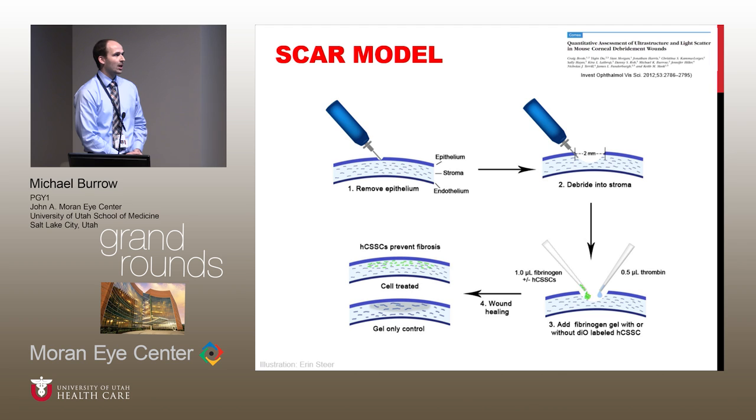With the delivery model, right after we'd done that second pass to create further debridement, we could add a suspension of those human corneal stromal stem cells in fibrinogen. We could then solidify that or create a gel by adding some thrombin. We could then follow those over time — whether that fibrinogen contained the stem cells or, as a control, did not contain the stem cells and was just a gel control.